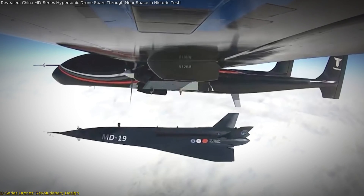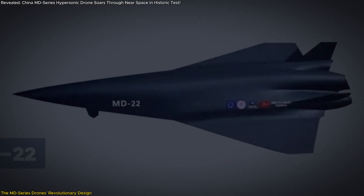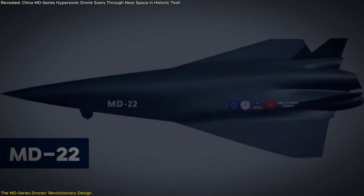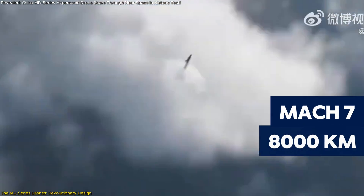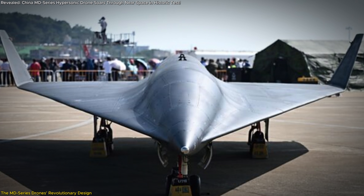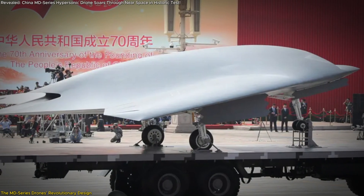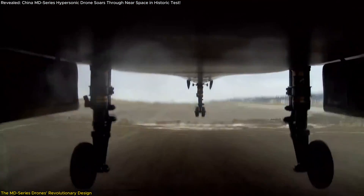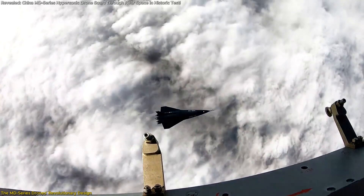China's MD-series drones are setting a new benchmark in hypersonic technology. The MD-22, the latest in this series, is a marvel of engineering. It can reach speeds of up to Mach 7 and travel a staggering 8,000 kilometers. What makes it truly special is its reusability and versatility — unlike traditional hypersonic systems that are single-use, the MD-series drones are designed for horizontal landings, allowing them to be reused and reducing overall costs.